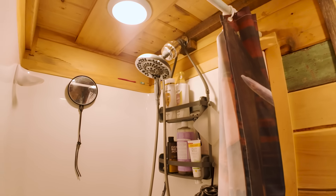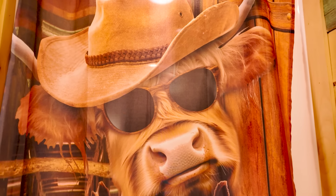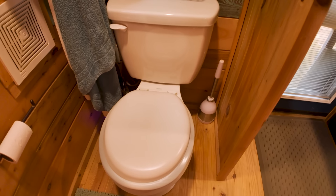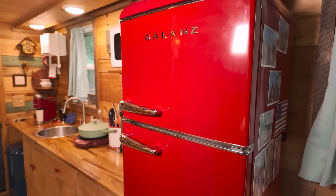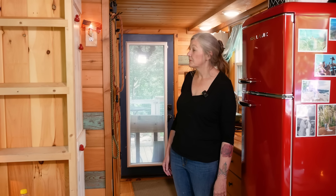Our bathroom is across from the kitchen with a 30-inch shower — I'd probably go a little bigger, maybe 36 inches, but we do just fine. We opted for a regular toilet since we're hooked up to a septic system. A lot of people opt for smaller refrigerators, but I like to shop less often, so this refrigerator is the perfect size for us, with plenty of freezer compartment space as well.